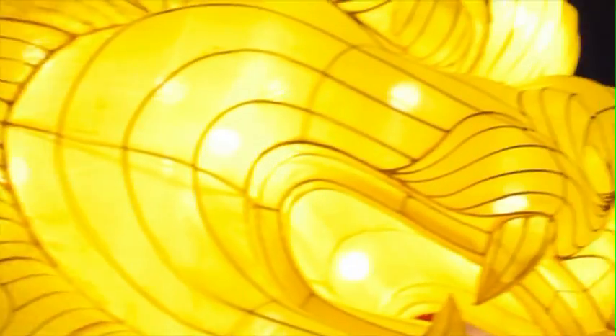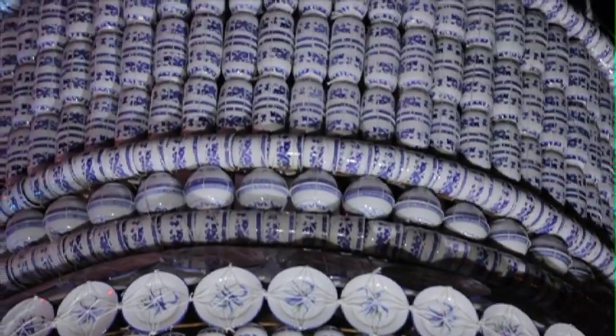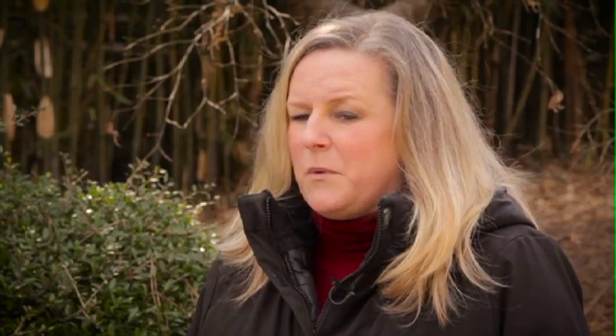Lantern Asia runs from March 5th through April 30th — 70 days and nights. We're super excited about it. I think this is going to be a big social media event, so we're encouraging people to take pictures. It's very visual, colorful, day and night, and we have the hashtag Lantern Asia. We encourage people to take pictures and we're really looking forward to it.